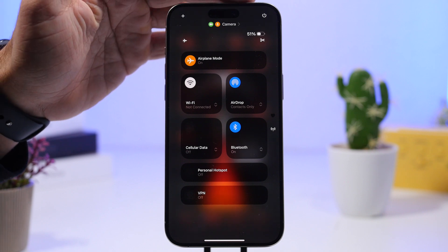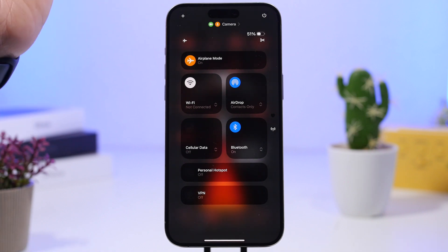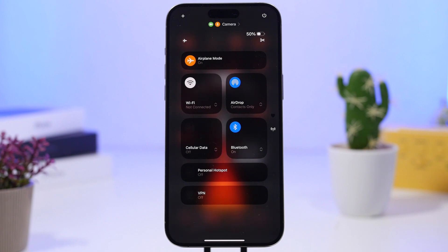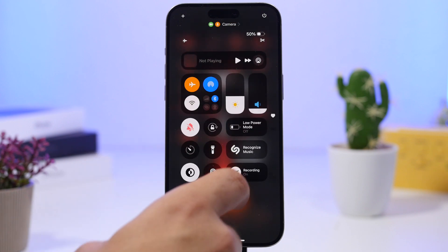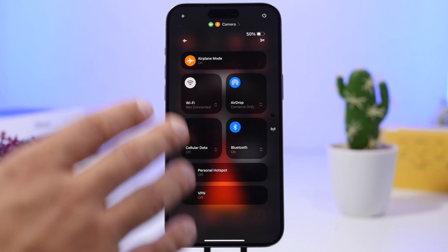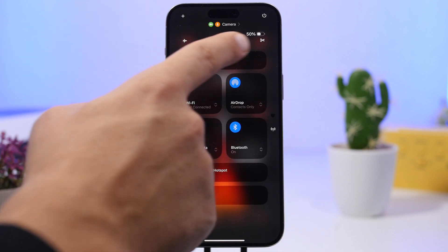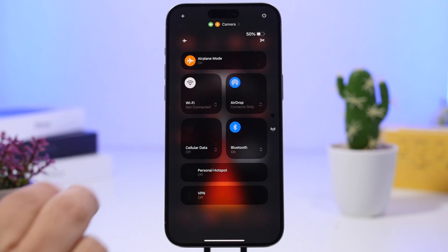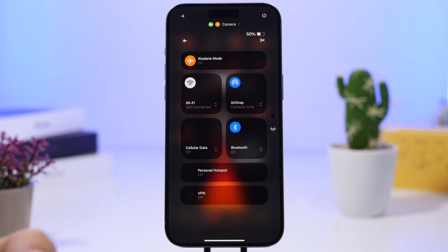We also have some changes in the Control Center. The connectivity page has been redesigned — when you add the connectivity widget to a page you can make it as large as the page. Instead of just a list, it now has bigger dedicated widgets for Wi-Fi, Cellular, Bluetooth, and AirDrop.